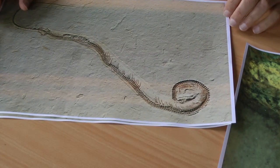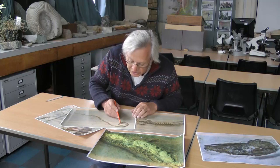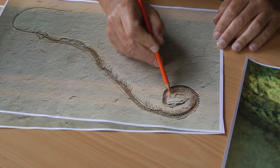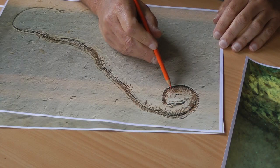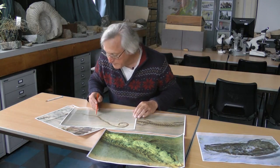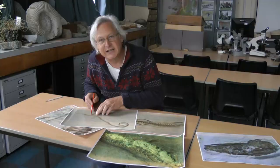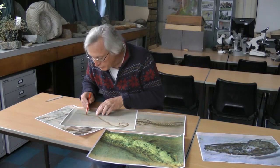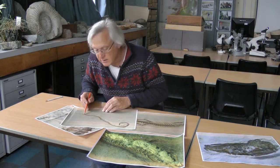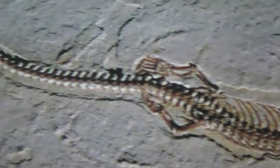Its head is just here, and here are the few neck vertebrae, and just here is a little forelimb. The body comes round here, all the way down here. Just here are the remains of its last meal, and then just behind that, here's its pelvis and two tiny little hind legs with the little toes. And then here is the tail.